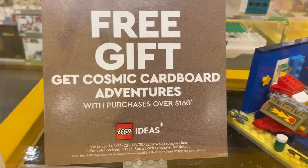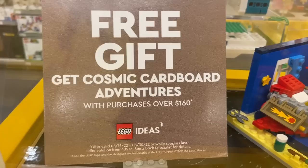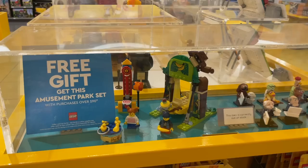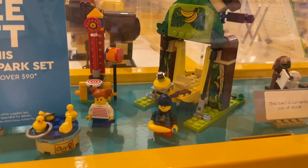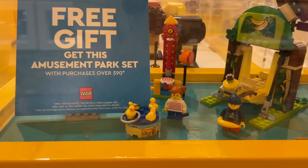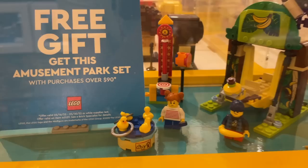They have the free gift with purchase — the Cosmic Cardboard Adventures — available with purchases over $160. It's a Lego Ideas set, a quick little build but such a nice little diorama, and I really hope Lego makes more like this in the future. On the other side they have the Amusement Park gift with purchase, also really cute. Lego Land sent this one for review and I built it during a live stream. The Cosmic Cardboard Adventures is a little bit better I think, plus that one requires $160 while this one's with purchase over $90. But that little monkey on top is so cute.